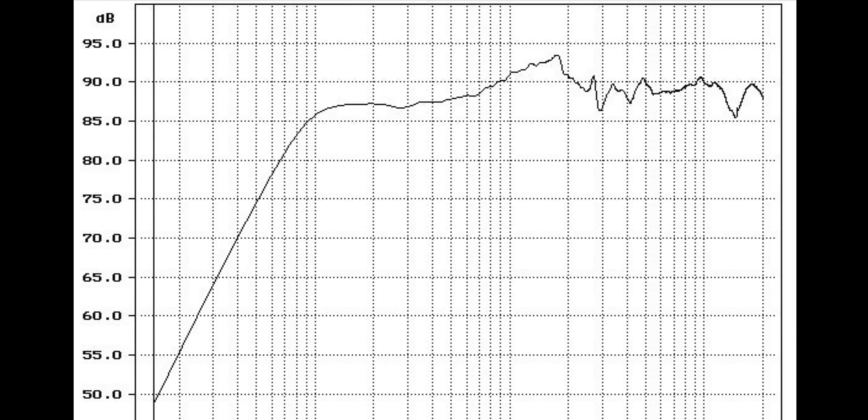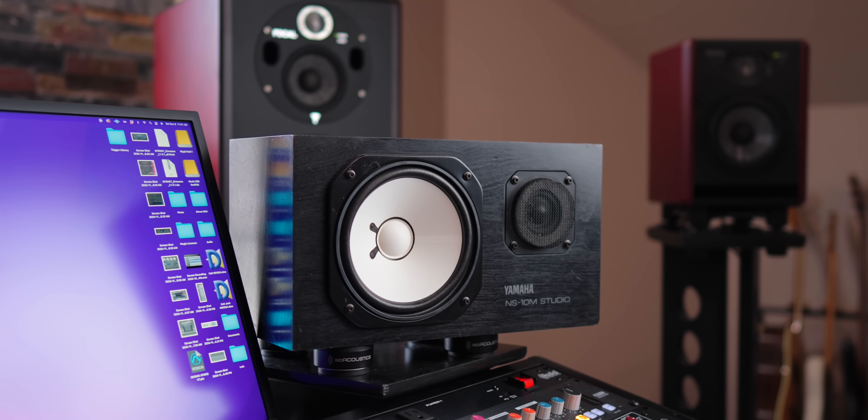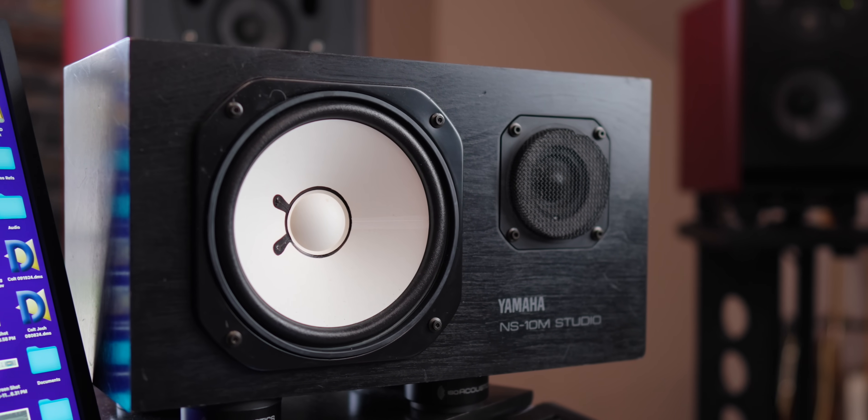The horizontal studio version does actually sound different than the original vertical version — in my opinion, significantly better. However, they were still polarizing because they have this enormous nasally bump just around 2k. They are so far from a flat sounding speaker, it's kind of crazy. So how did they become so popular? The sonic character of these boxes really focuses you on the worst parts of the mix — that 1.5 to 3k range that sounds harsh. If you can get that frequency range right in a mix, it's going to sound great everywhere. Because these have a big bump in that range, it made mix engineers focus there, and their mixes translated better out in the world.